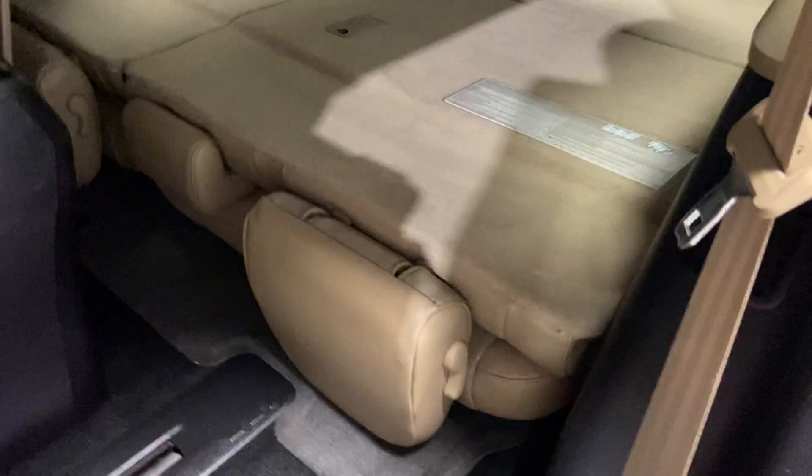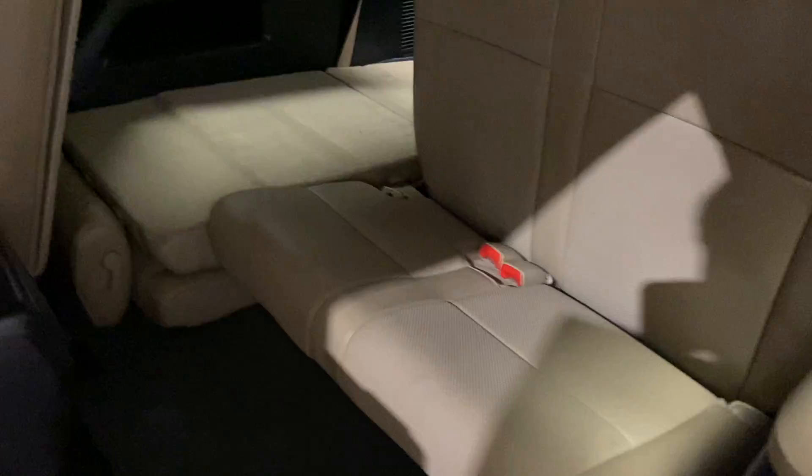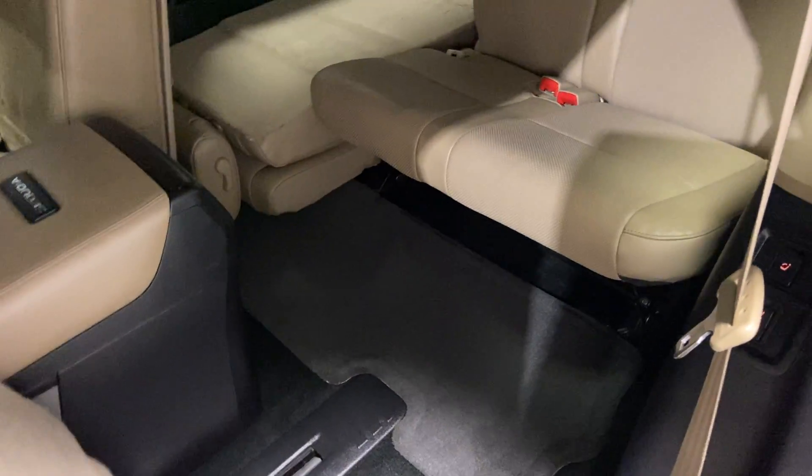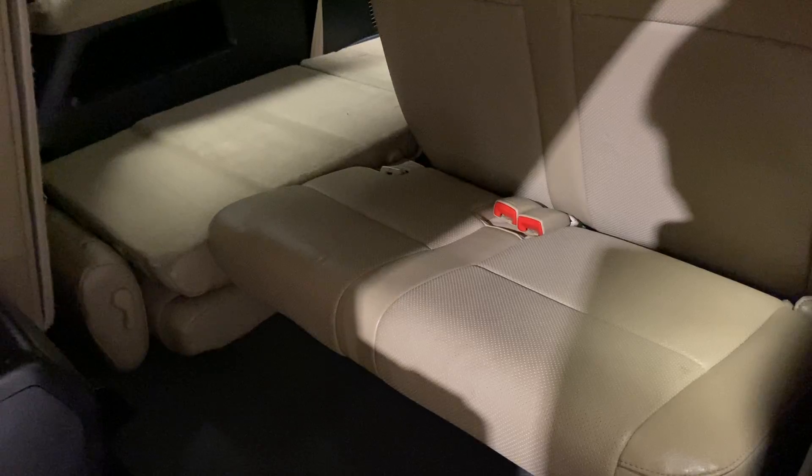Tons of room back here. You can fold the seats down, push them forward, and then you have your third row seating. Just push up with the button right here — just like that. They fold up and look how much space you get back here. It's really nice to have this amount of space if you ever have some people in the back. And then to fold them down, just hit the button and they fold down nice and easy.